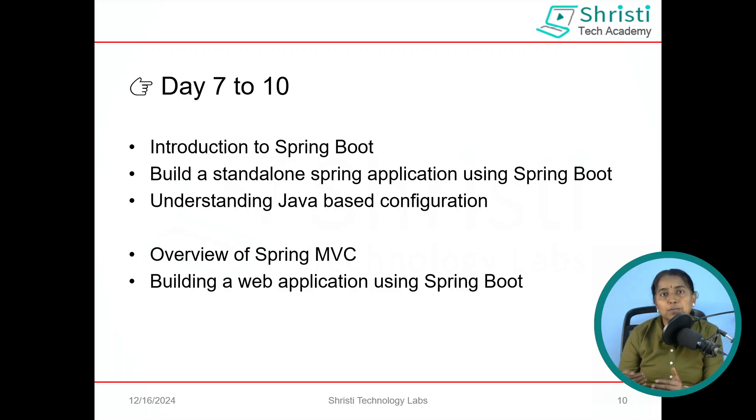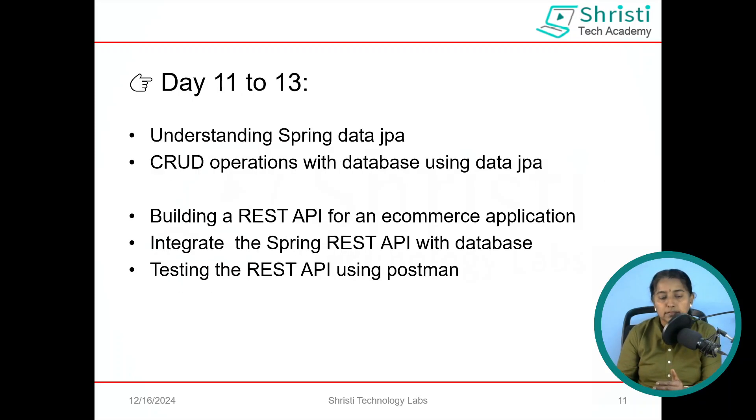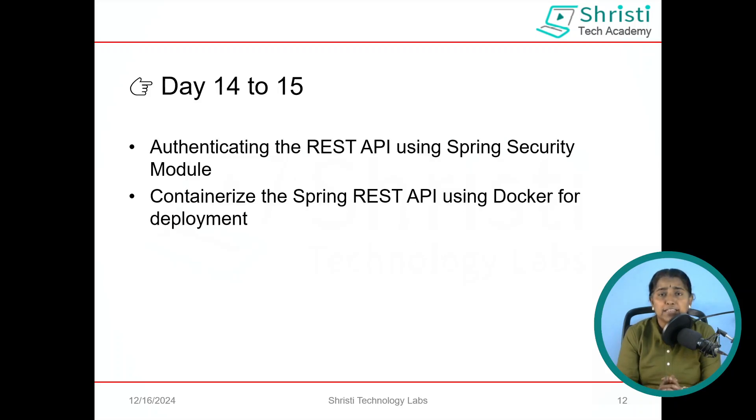Now that you are comfortable with Spring Boot concepts, we move on to the advanced concepts in phase 3: Spring Data JPA, the module responsible for integrating your Spring application with the database. We will perform CRUD operations using Spring Data JPA. Next, we will build a Spring REST API integrated with the database and test it using Postman. In the last phase, you will learn to authenticate your Spring REST API and containerize it using Docker.